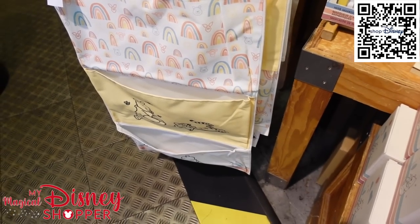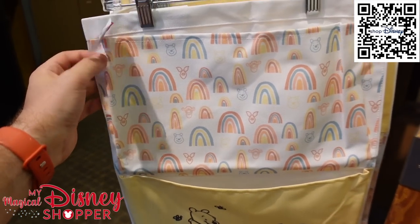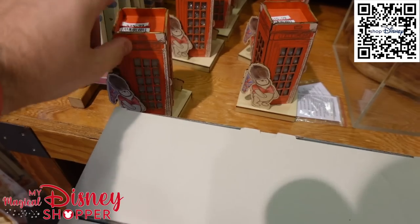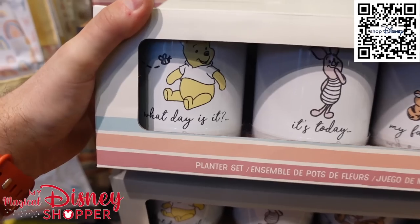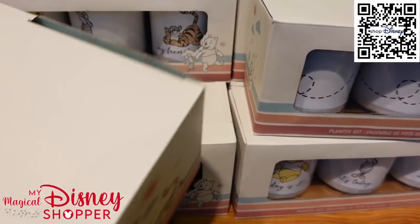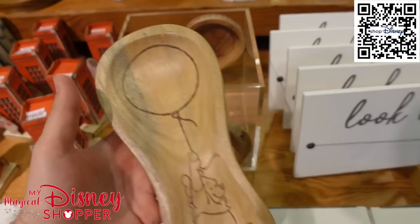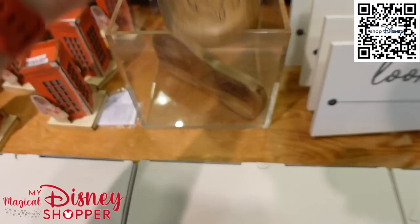Up front, there are a lot of really cute Winnie the Pooh items. 'Life is Beautiful' signs are $8.99, and they have little herb markers. They have the telephone from the UK Pavilion for $15.99, and awesome little painter sets — 'What day is it? It's today, my favorite day' — for $15.99, they were $35. And wooden spoon holders for your kitchen for $4.99, they were $14.99.